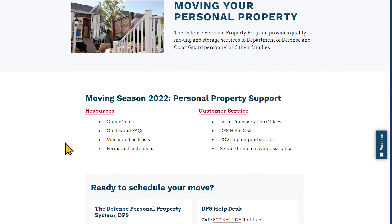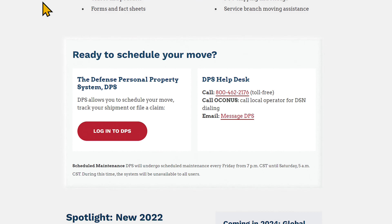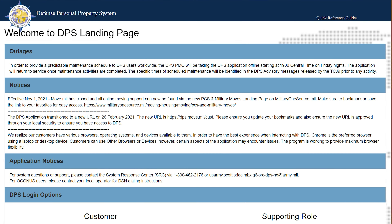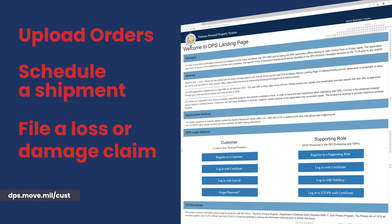Scroll the landing page to find the login for the Defense Personal Property System — the tool you use to upload your orders, schedule a shipment, and file a loss or damage claim.